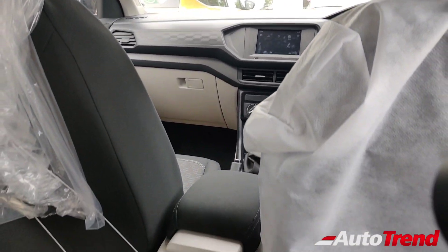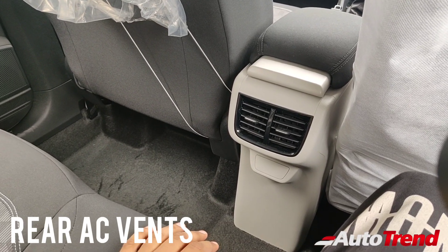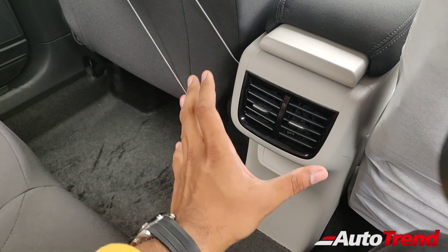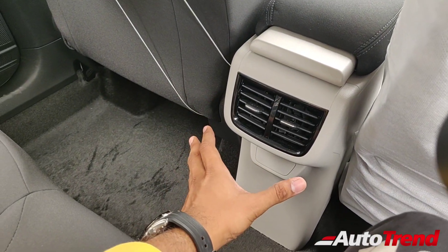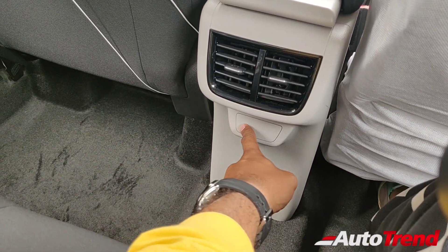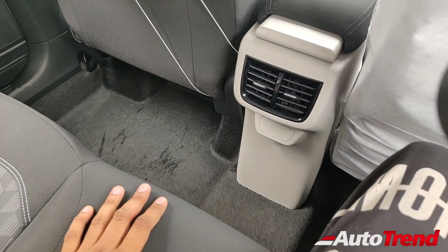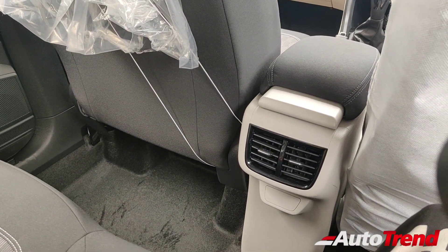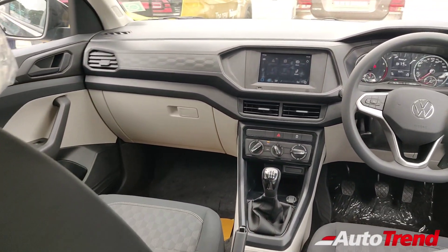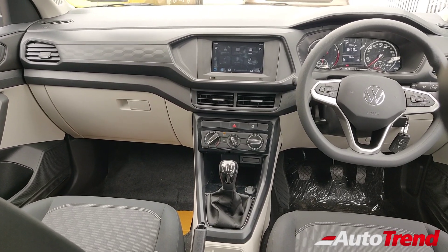Talking about safety features, you get ISOFIX child seat mounts as standard on all variants, with this entry level Comfortline variant also getting dual airbags, ABS with EBD, Electronic Stability Program with traction control, and reverse parking sensors, apart from engine immobilizer and remote central locking. Just like the Skoda Kushak's base level variant, the surprising feature on this entry level Comfortline variant is also the availability of rear AC vents — these are available as standard from this base level variant itself. However, the rear seat passengers do not get USB charging ports or even a 12-volt charging port.